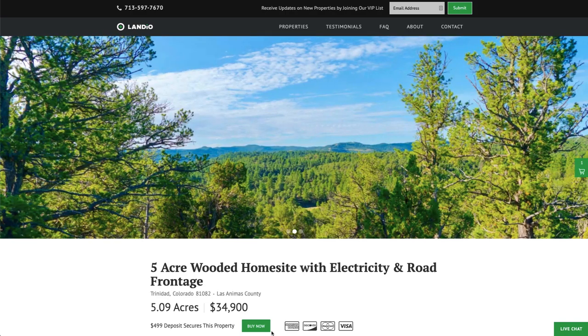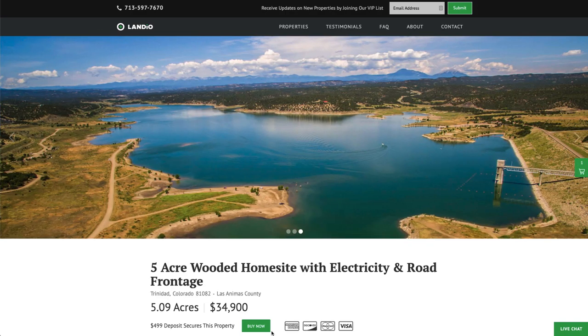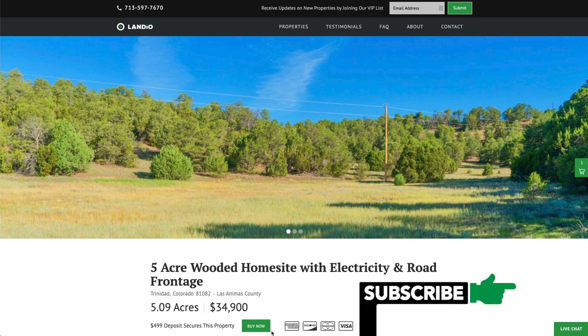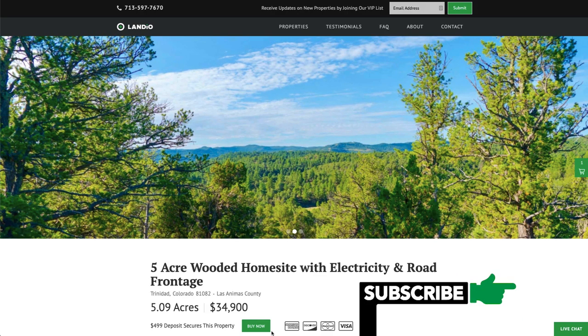As we mentioned, we have the property just to the west available also, but each one is its own unique property — we only have one of each available, and once they're sold, they're sold. Your $499 deposit is credited towards your purchase, and we cover all of the closing costs.